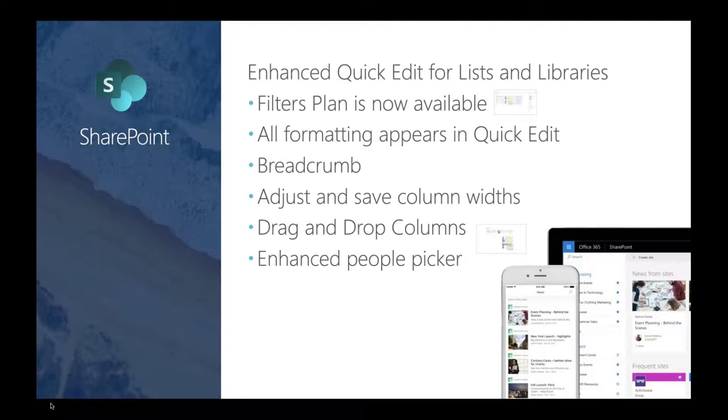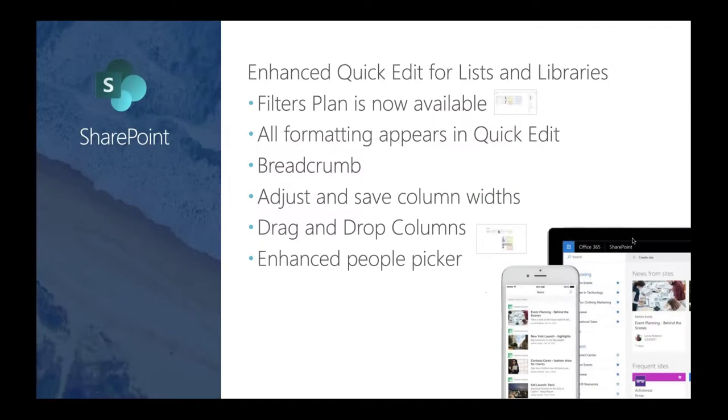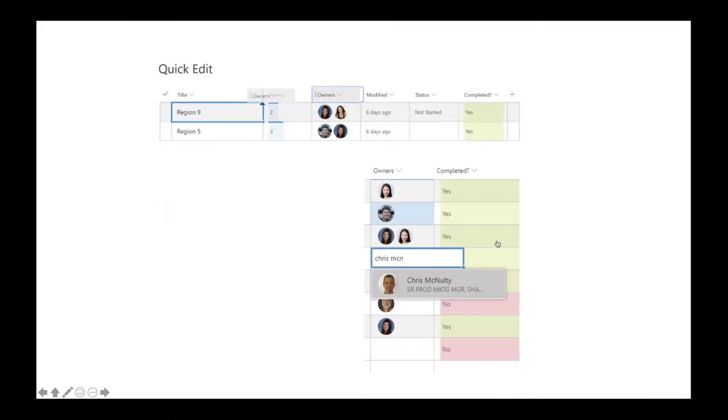Here are some SharePoint updates. Enhanced quick edit for list and libraries: we now have a filter pane available when we're in quick edit mode. Before, those filters were only available when viewing content — once you went into edit mode, the filters went away. Now all formatting appears in quick edit mode. We also get breadcrumbs, the ability to adjust and save column widths, drag and drop columns, insert columns between existing ones, and an enhanced people picker that shows profile images.